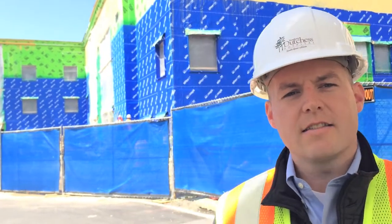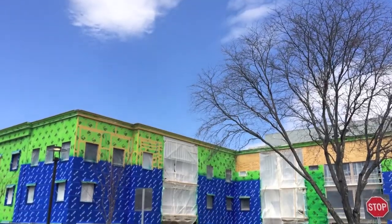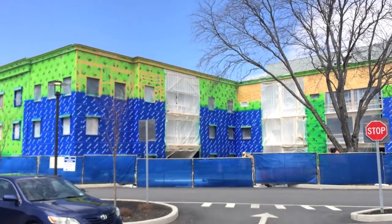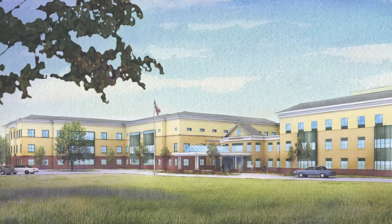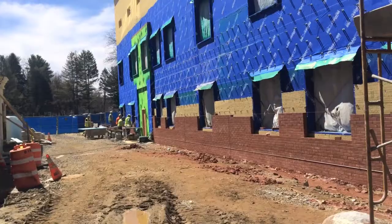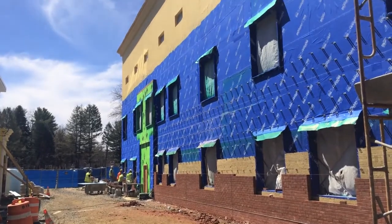Hi everybody, my name is David Keith. I'm the project manager for HealthQuest with the new addition here at Northern Dutchess Hospital behind you. It's an 87,000 square foot addition to the existing hospital. Today we've started construction on the brick facade on the exterior of the building and installation of spray foam insulation.